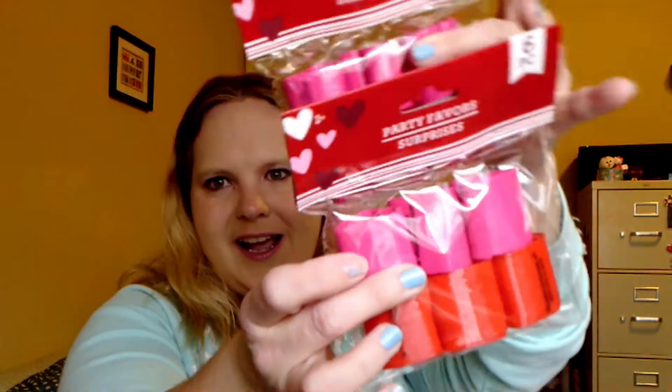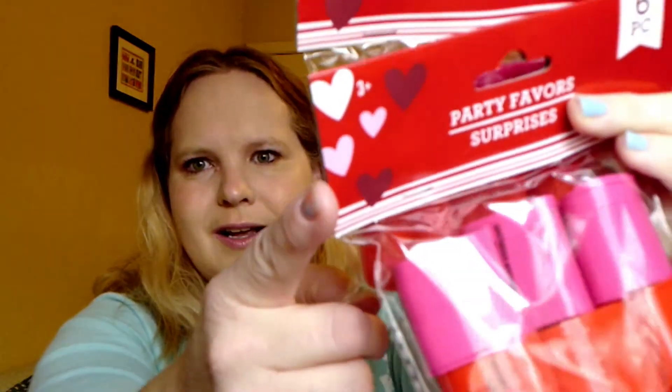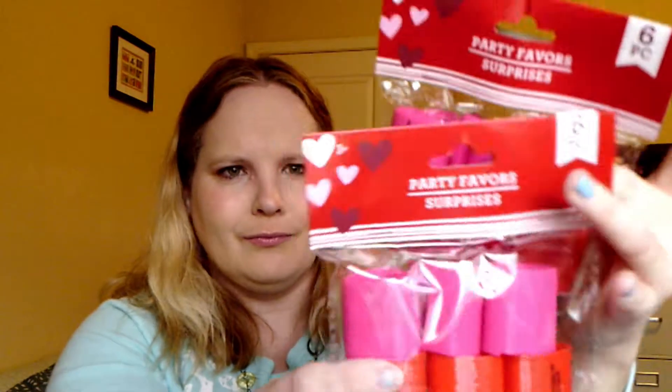For Valentine's Day for my son's class, I got these little spring heart slinky type things. It's always one of those things — they break really easy, but for the two times they play with them, they love them.